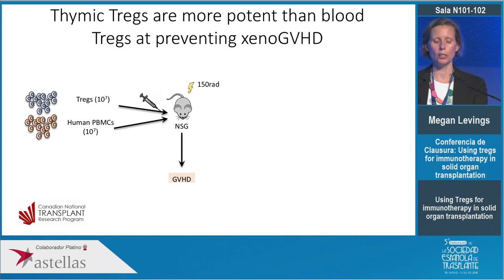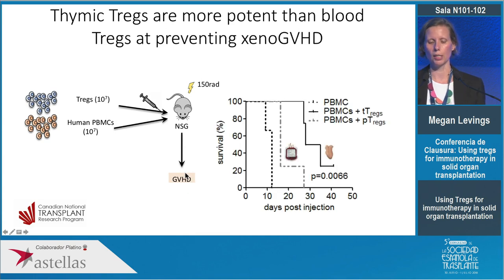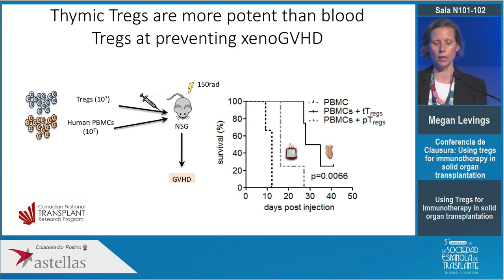We've done quite a lot of work on these cells. One key model is xenogenic graft-versus-host disease, where immunodeficient mice are injected with human PBMCs in the absence or presence of Tregs and monitored for GvHD development. We found that whereas blood Tregs cause a delay in graft-versus-host disease based on survival, thymic Tregs are much more potent. This is because it's a much purer product without contaminating cells, and also because these cells from a very young child have much longer telomeres and are much less susceptible to apoptosis — a more viable population.